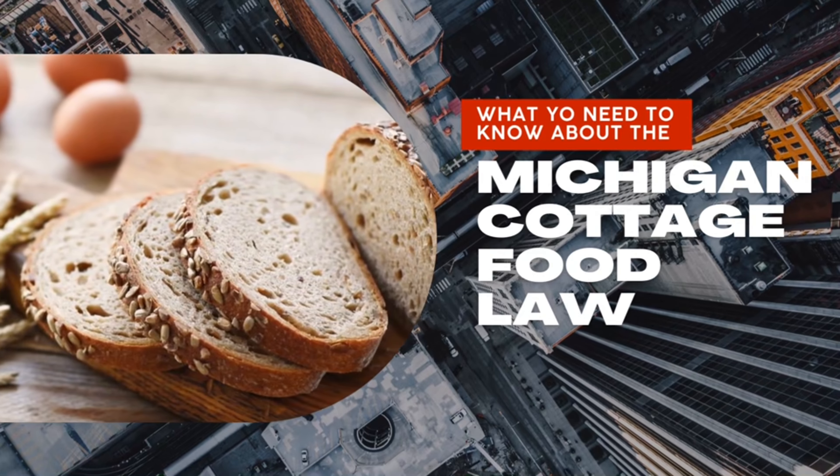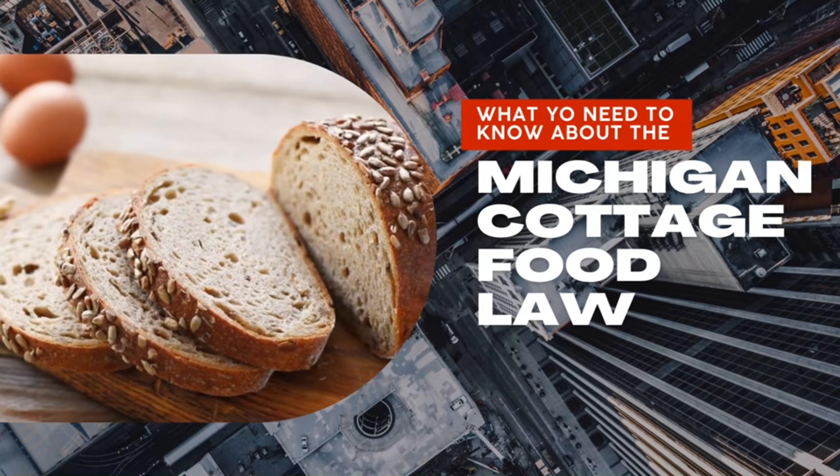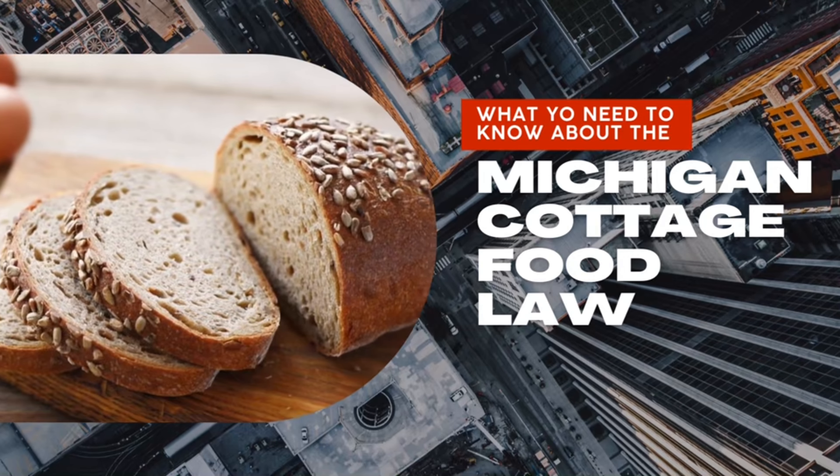Welcome back to Nurse Nikki's Coconut Cakes. Today we're going to talk about the Michigan Cottage Food Law and what you need to know about it.